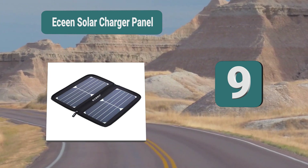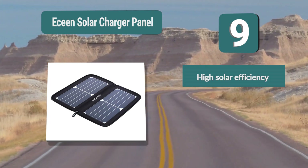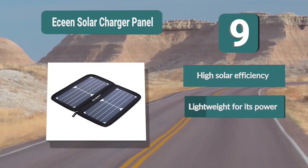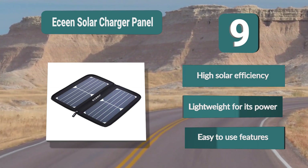Number 9: E-Scene Solar Charger Panel. It only has two panels, but they are both large and provide a lot of power. Those panels have up to 22 percent efficiency and provide 2 amps of output, so you won't be disappointed by its charging capability. It's lightweight and compact, weighing only one pound. Key features: high solar efficiency, lightweight for its power, and easy to use.